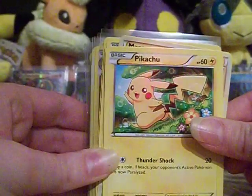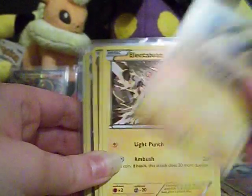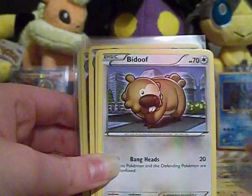There's just a lot of random cards. Some of these are from Furious Fist — there's Pikachu, there's Pancham. All these are just from random sets and stuff like that.